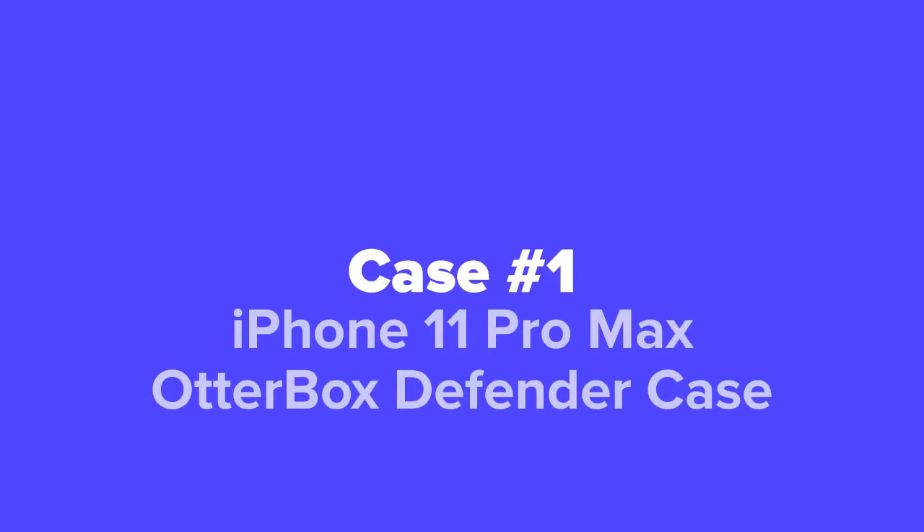The first case we're going to show you today is the iPhone 11 Pro Max OtterBox Defender Case.